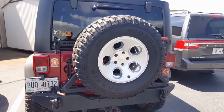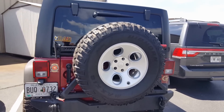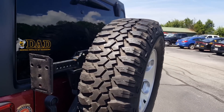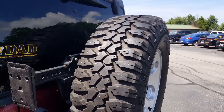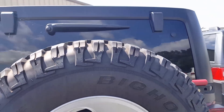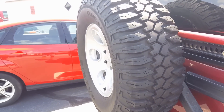And then Maxxis, who makes four-wheel tires and auto tires as well — this is their version of their mud-terrain called the Maxxis Bighorn. Very similar tread to other mud-terrains. Another quality mud-terrain option.